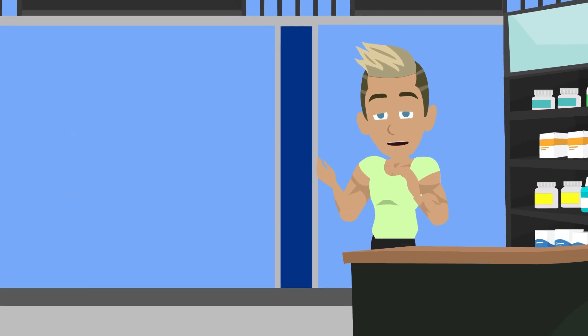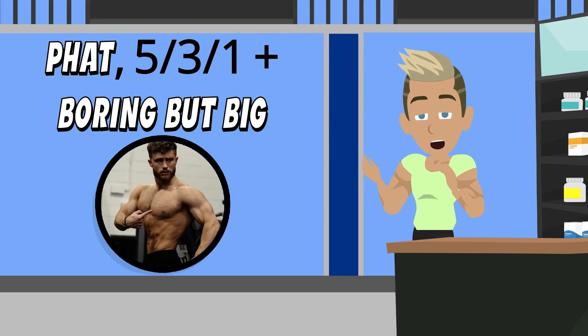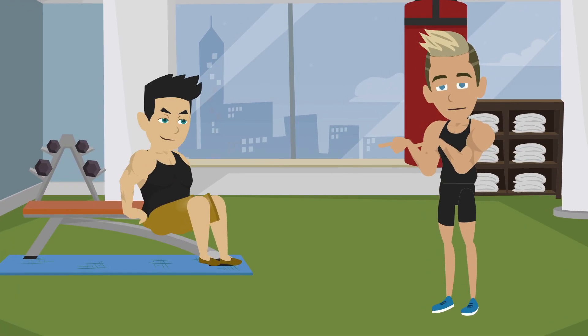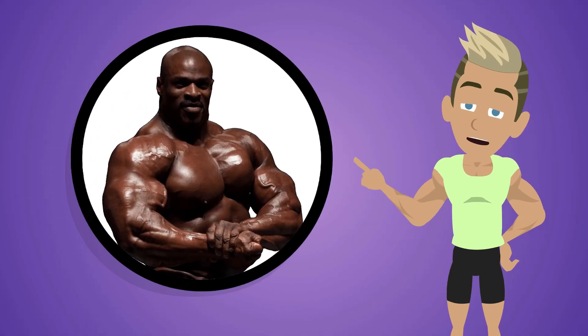Powerbuilding programs: established routines like 5-3-1 plus Boring But Big, and even Jeff Nippard's programs, combine both styles. They all follow the same idea — heavy compounds for strength plus volume work for hypertrophy. Many of the most impressive physiques in history, from Ronnie Coleman to today's strongest lifters, have been built this way.